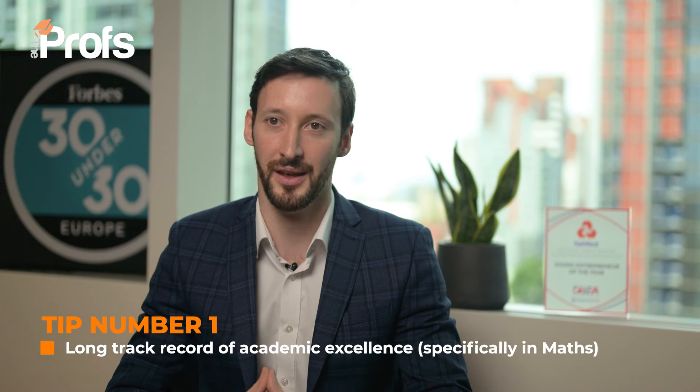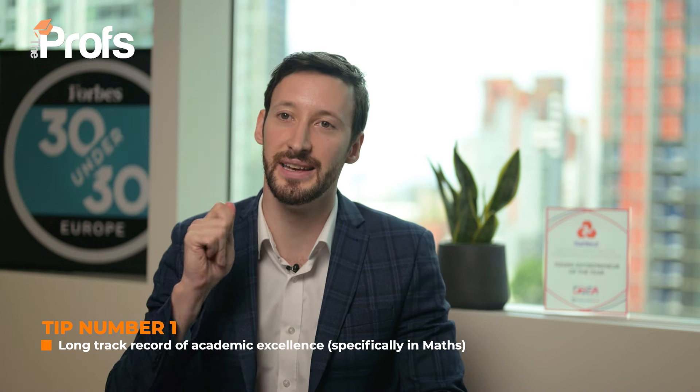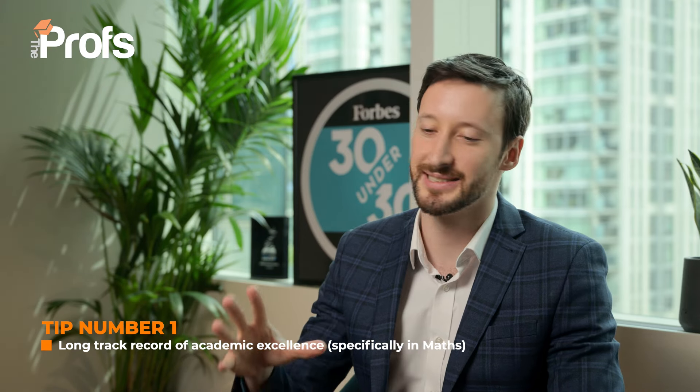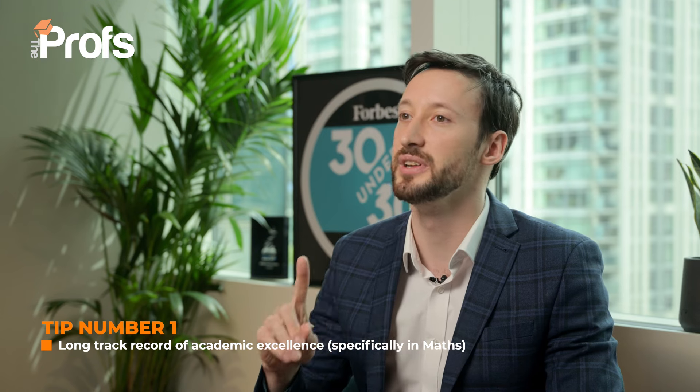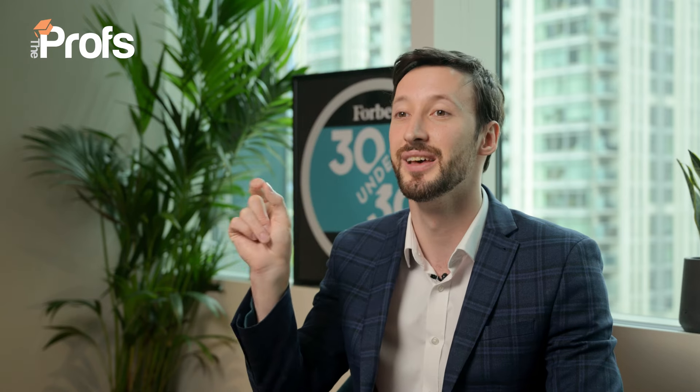Number one: you must show a long track record of academic excellence, but specifically in maths. You need a first class for this course. They say they'll consider a 2:1, but you need to have something else brilliant because that will be a disadvantage. You need to have smashed your quantitative modules. My first tip here is to take those individual scores — if you've scored highly in calculus or differential equations, put it in your CV and have the individual grades listed there.